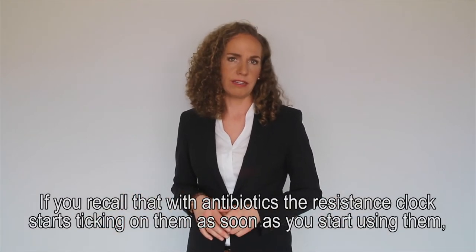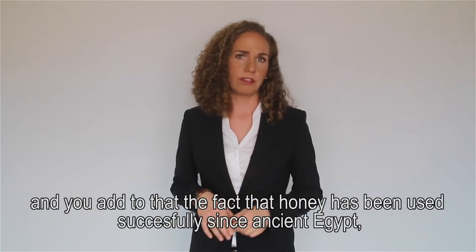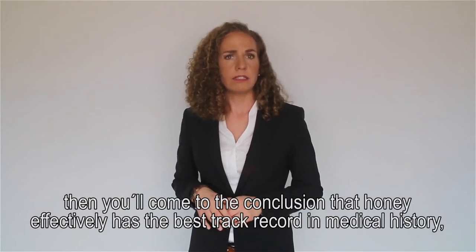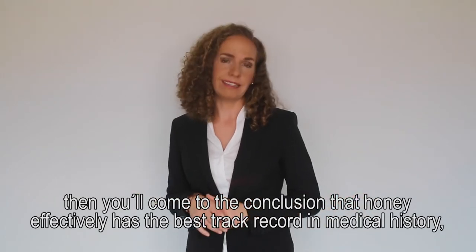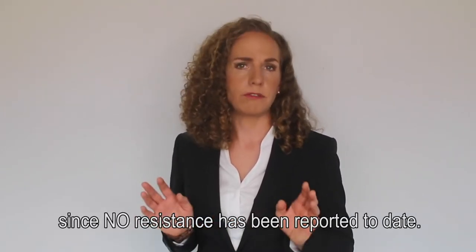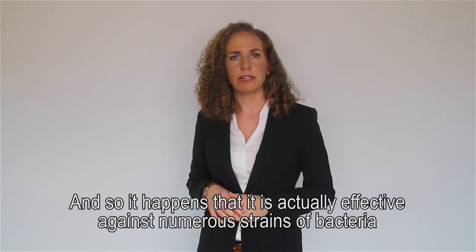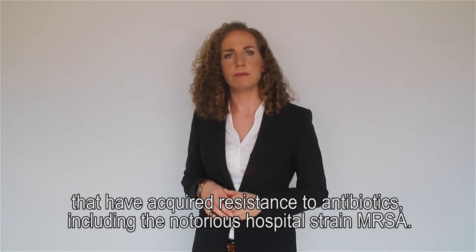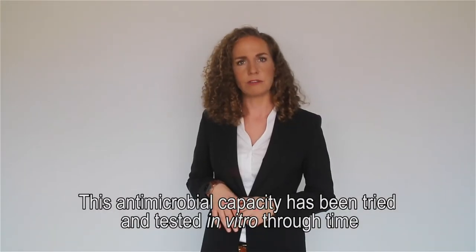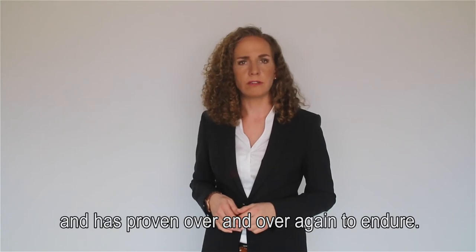If you recall that with antibiotics the resistance clock starts ticking as soon as you start using them, and you add to the fact that honey has been successfully used since ancient Egypt, then you will come to the conclusion that honey effectively has the best track record in medical history, since no resistance has been reported to date. And so it happens that honey is actually effective against numerous strains of bacteria that have acquired resistance to antibiotics, including the notorious hospital strain MRSA. This antimicrobial capacity has been tried and tested in vitro through time and has proven over and over again to endure.